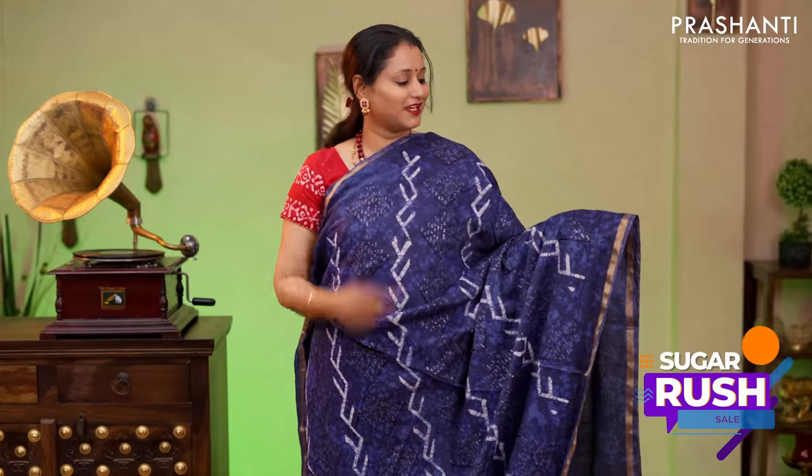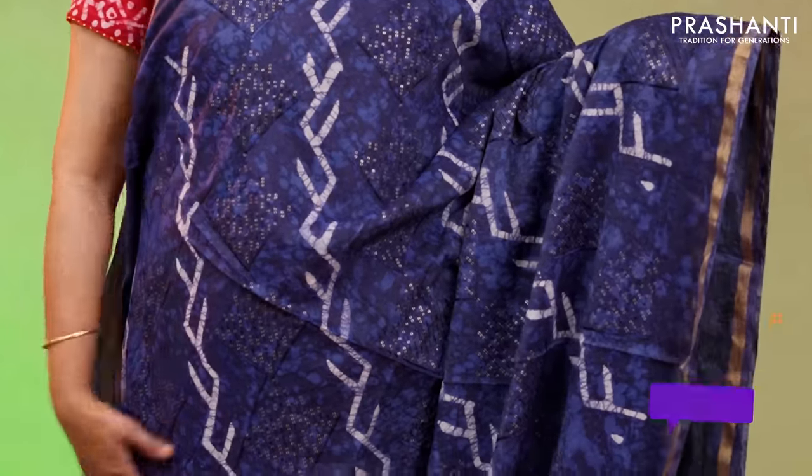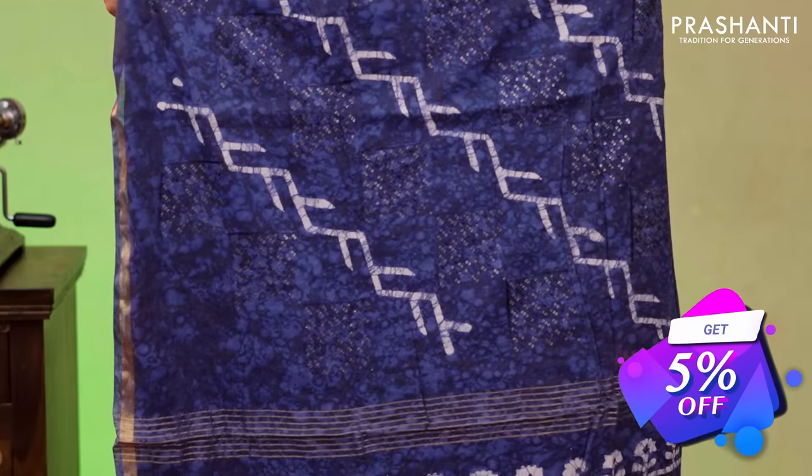Navy blue, one more beautiful saree with simple zari woven borders on either sides. Tie and dye along with batik prints running throughout the saree with simple kanta work and sequin work in the body. A printed pallu with sequin work and a tie and dye blouse priced at $1690.